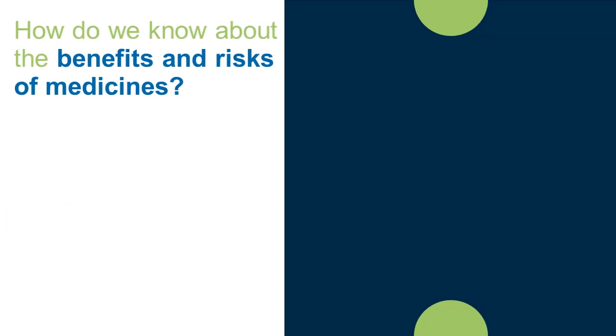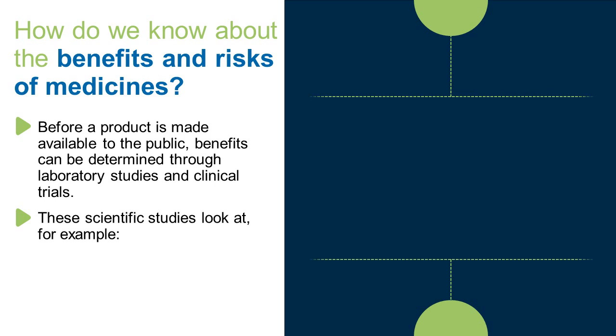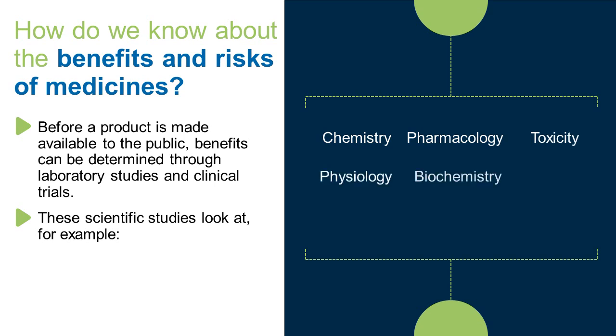How do we know about the benefits and risks of medicines? Before a product is made available to the public, benefits can be determined through laboratory studies and clinical trials. These scientific studies look at, for example, chemistry, pharmacology, toxicity, physiology, biochemistry, anatomy, epidemiology, immunology, and genetics.